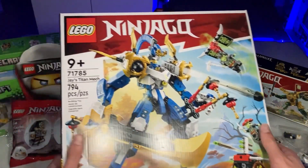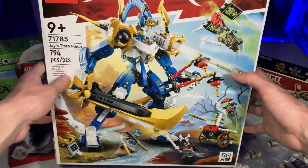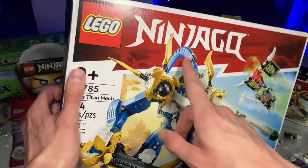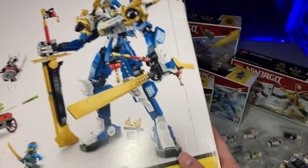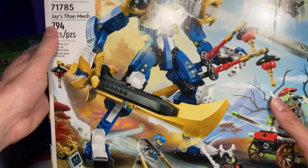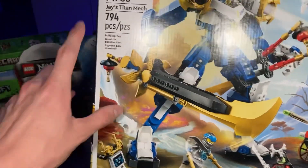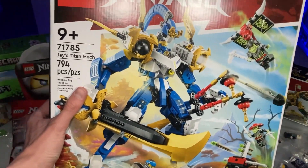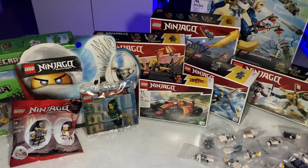The second-to-last set is Jay's Titan Mech from the most recent Evo wave. I'm so excited to build this one — the sword looks awesome and the head-tail piece on the back looks super cool. Unfortunately my box came completely crushed, which was really disappointing, but oh well. The price-to-piece is pretty decent considering the big pieces included, though $80 is still pretty high. Can you guess the last set? Leave it in the comments below!